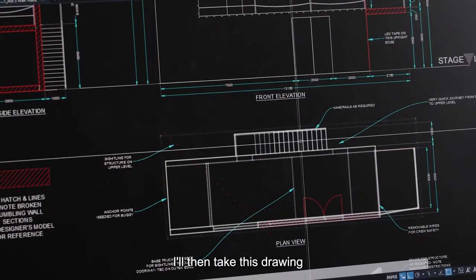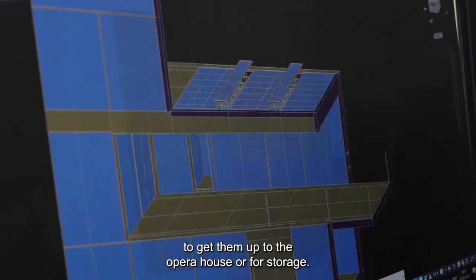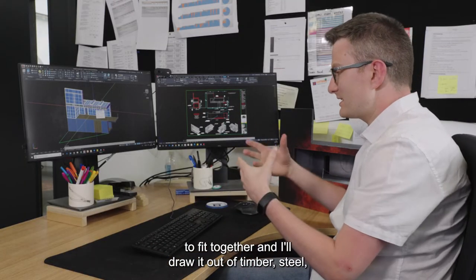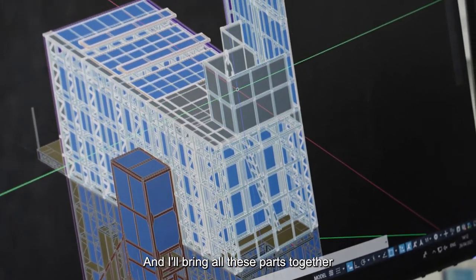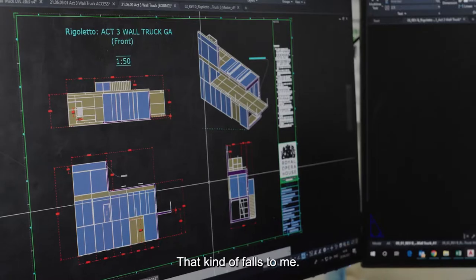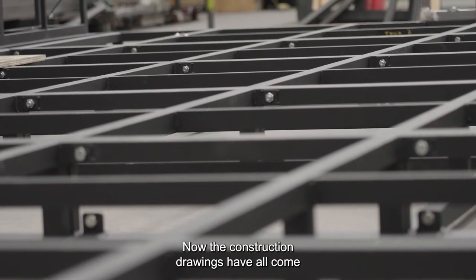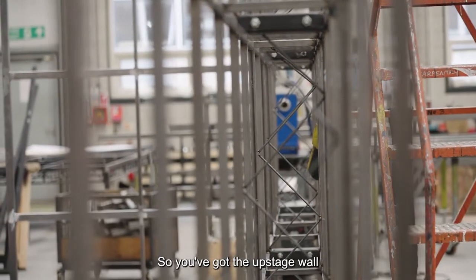I'll then take this drawing and work out where we're going to break certain components to get them on the pallets, to get them up to the opera house or into storage, how we're going to build the object, how we're going to lift it on stage. I compartmentalize it into components, and from there design each component to fit together — drawn out in timber, steel, aluminium, or plastics. So what we're looking at here is the act three wall for Rigoletto that we saw on screen. The construction drawings have all come down to the bench and they've started to make all the components in metal. What you're looking at is the pre-fit — we've got the upstage wall and the downstage wall being fitted to the base trucks, with a cross beam that comes across to keep the walls the right distance and support the platform, which is then dropped in.